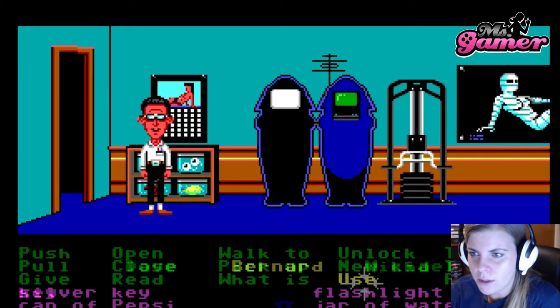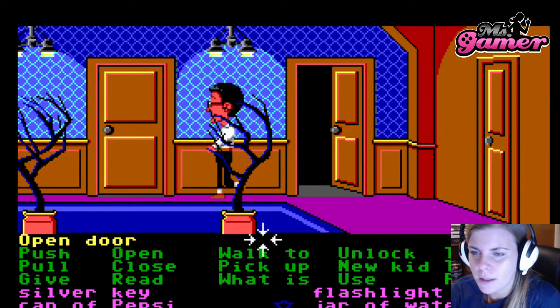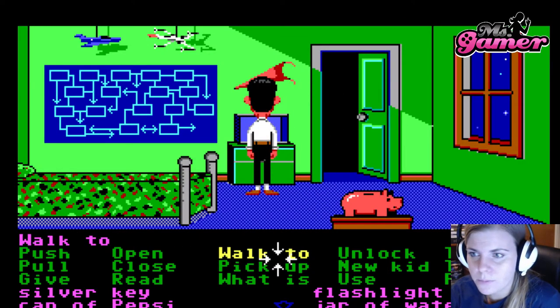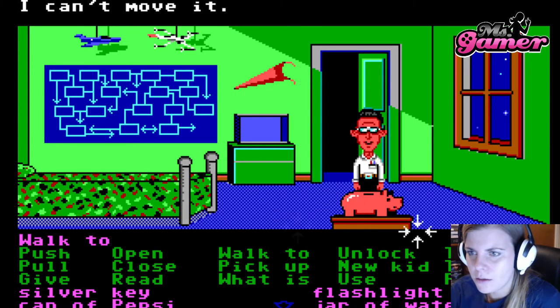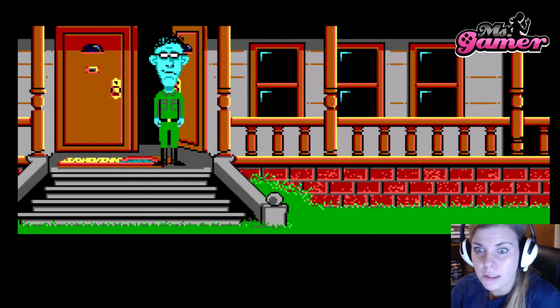Switch to Bernard, who is upstairs, and get through the extra work. We are going to pick up his hamster, pick up the card key, and push the piggy bank. Open the piggy bank. Then he heads downstairs.